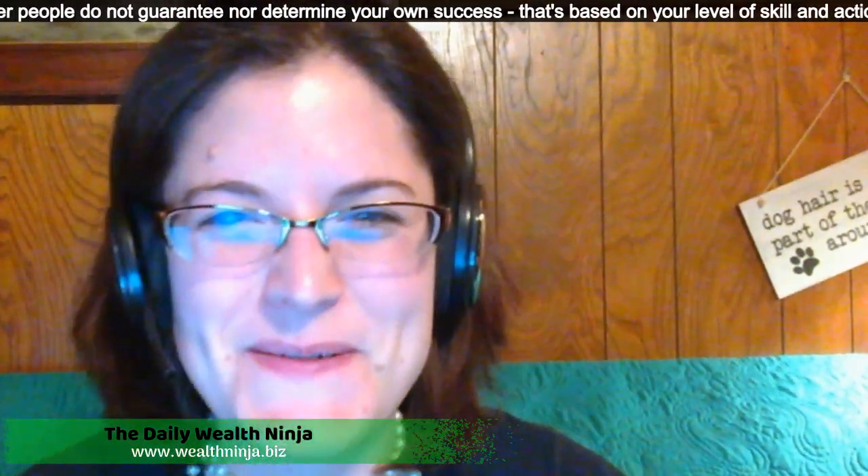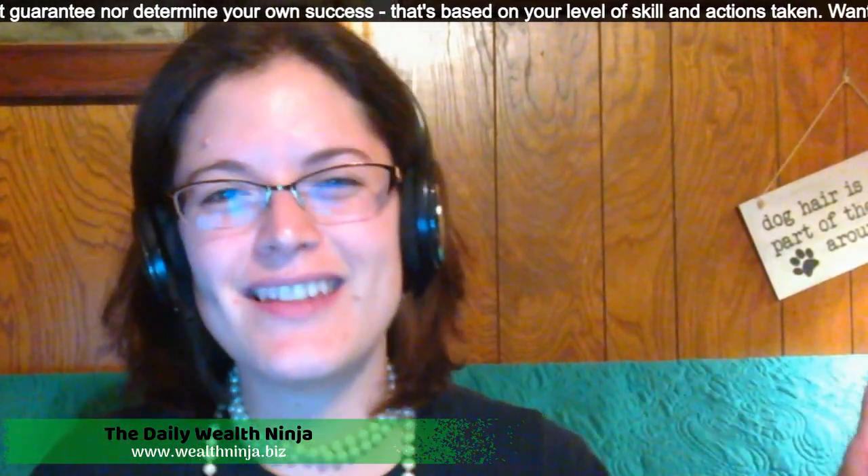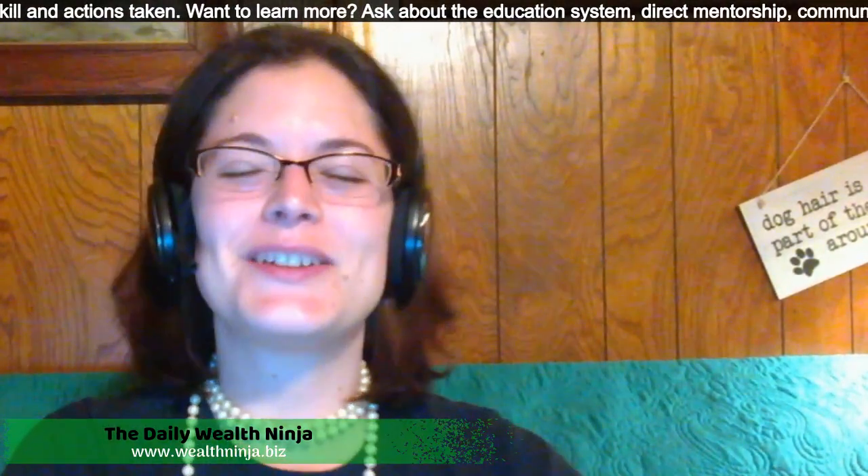I've just pressed the record button on my OBS, and I have also gone live on my Facebook profile. So thank you so much for joining me today. My name is Cassandra, aka the Daily Wealth Ninja, and it is Sunday. I'm so excited.